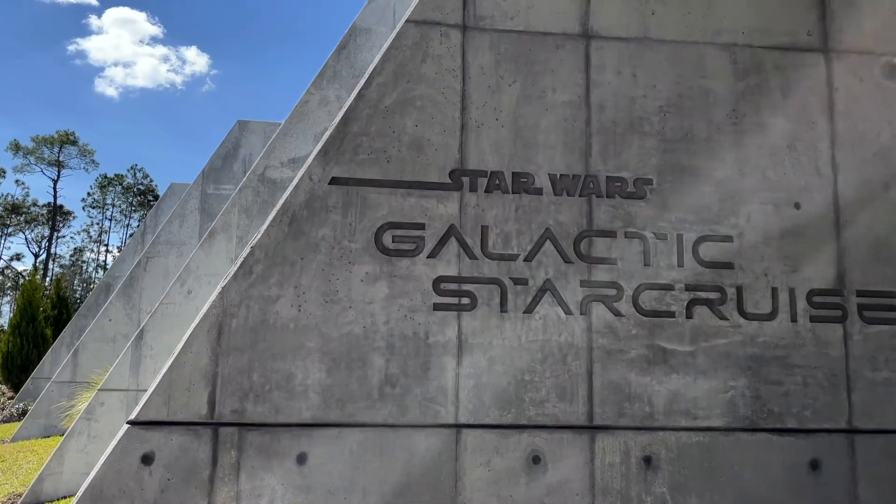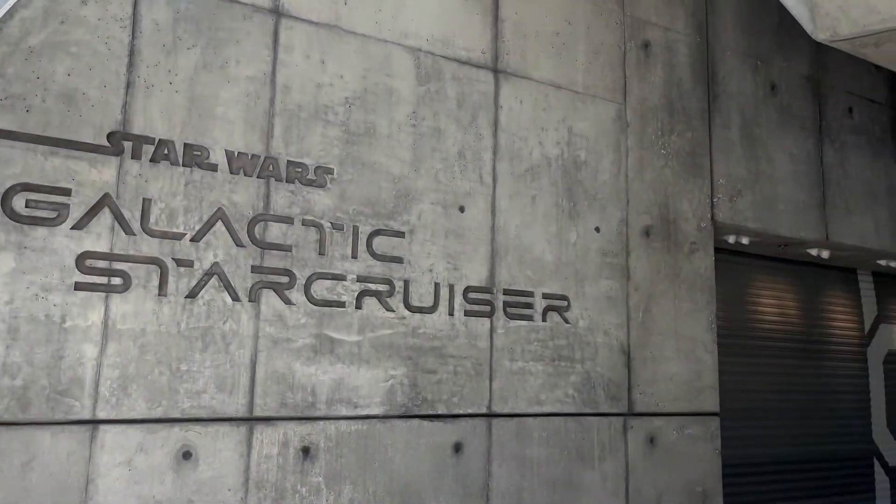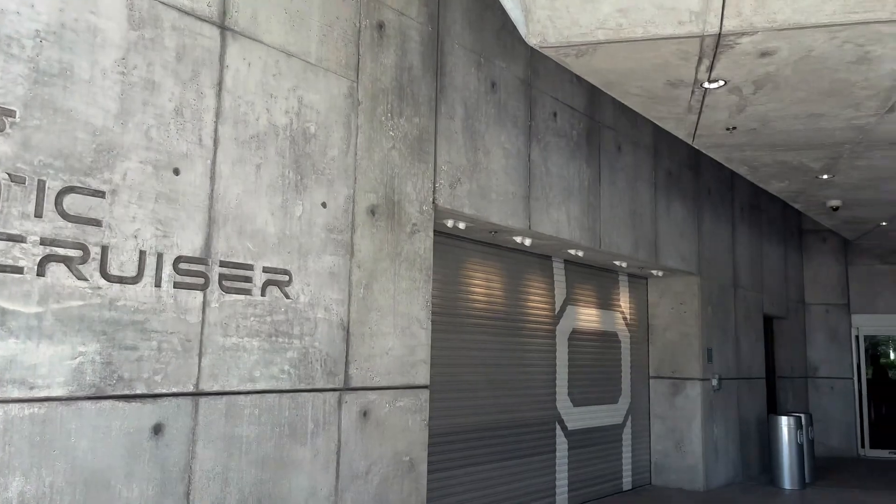If you'd like to see more Star Wars Galactic Star Cruiser content, click that subscribe button. May the Force be with you, and may the stars light your way.